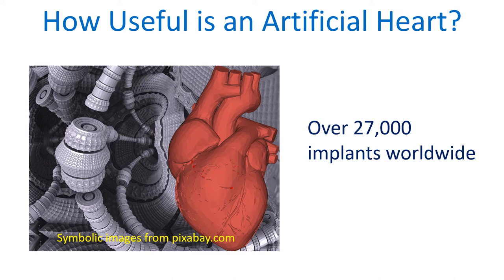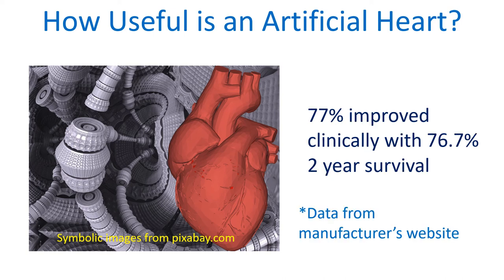Over 27,000 patients have been implanted with an artificial heart worldwide. 76.7% two-year survival with significant increase in 6-minute walk distance were noted. 77% of patients improved significantly at 6 months, and improvement was sustained for 24 months.